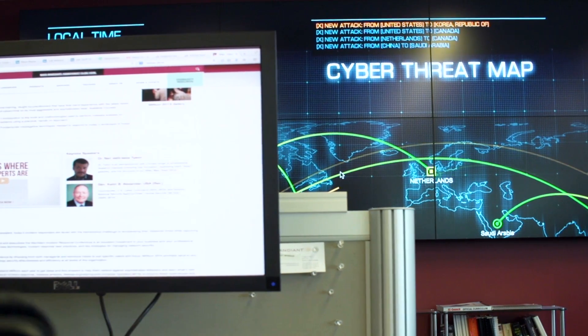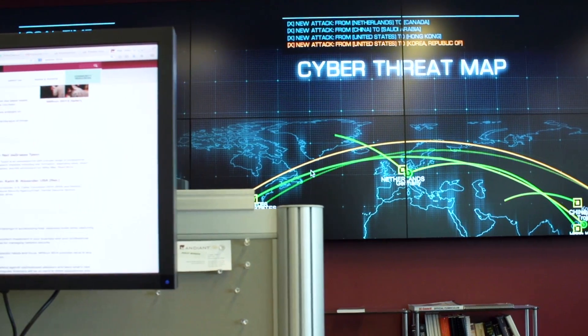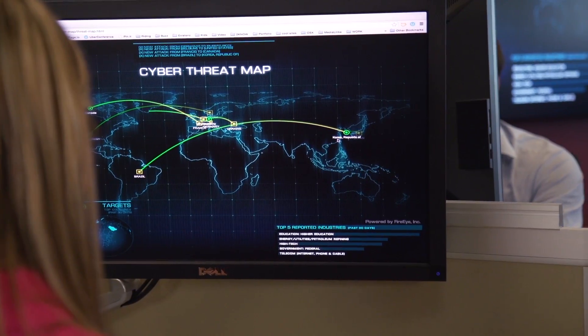We needed a group to understand how the threat operated across the attack lifecycle. This is why we need the intelligence group to understand how attackers were operating within victim environments and be able to pass that knowledge to our incident responders who are on the ground responding to the most important breaches.